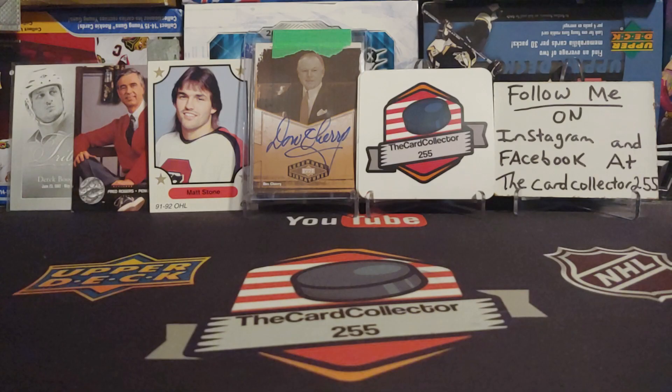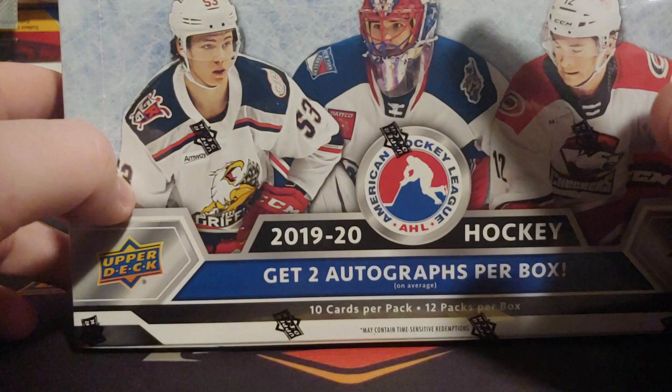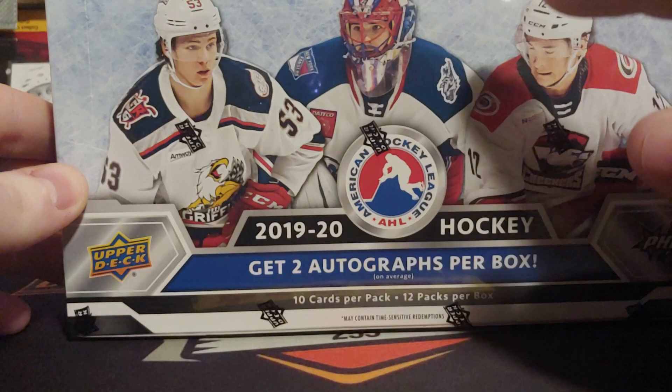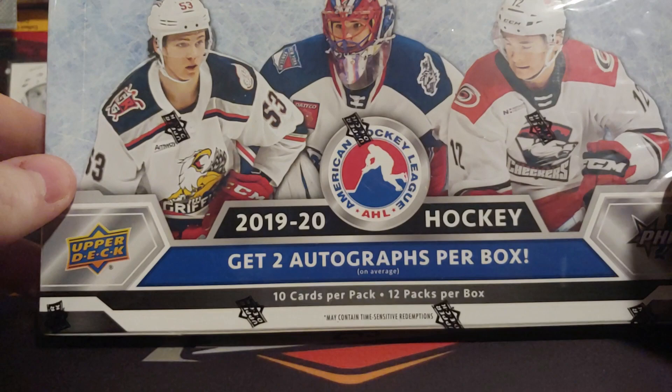So tonight, I don't know about this box guys. I've heard some really good things, I've heard some really bad things. It's only 10 cards per pack, 12 packs per box, two autographs — so that means about one in six packs we're getting an autograph. It was really weird.